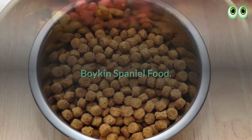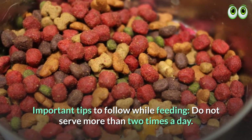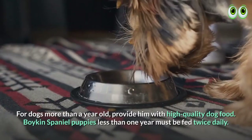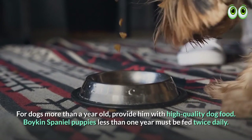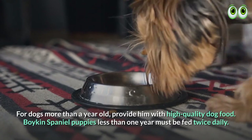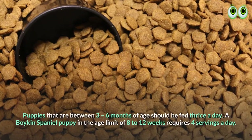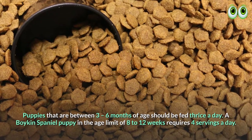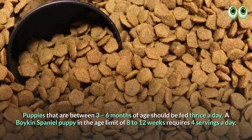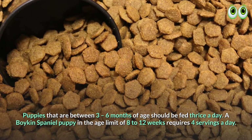Boykin Spaniel food. Important tips to follow while feeding: do not serve more than two times a day. For dogs more than a year old, provide high-quality dog food. Boykin Spaniel puppies less than one year must be fed twice daily. Puppies between 3 to 6 months of age should be fed thrice a day. A Boykin Spaniel puppy in the age range of 8 to 12 weeks requires 4 servings a day.